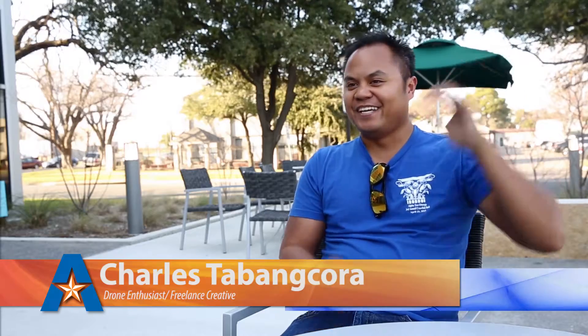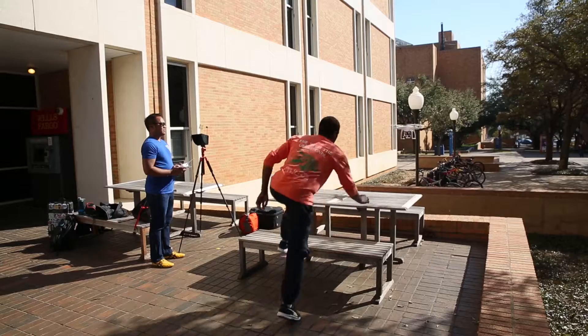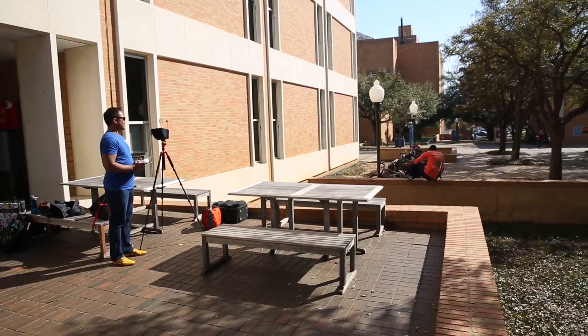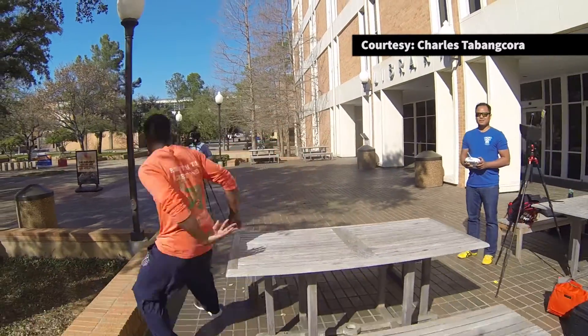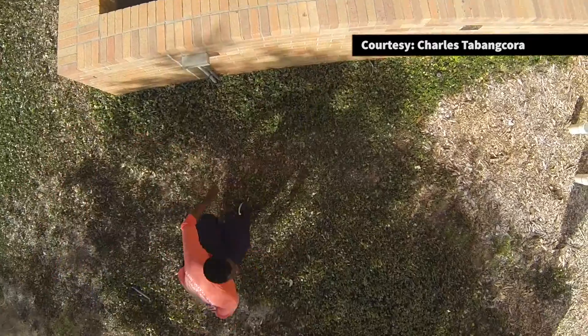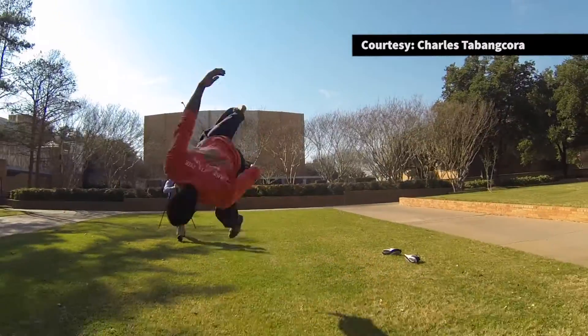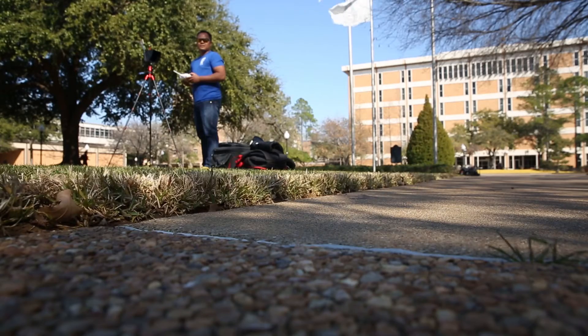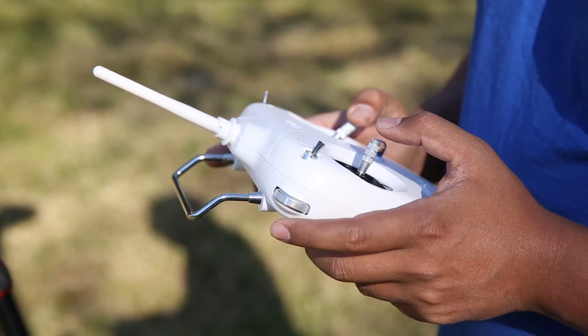My goal is not to fly as high as I can to get as much as I can like you would see out of an airplane. For me, the goal is to keep the subject in the shot. If I do have a moving shot, make sure that shot is smooth and replicate what I would get from a glide cam, but in a completely different space. It's not mounted to the ground, it's not mounted to a wire — it's from the air, and I have all this flexibility.